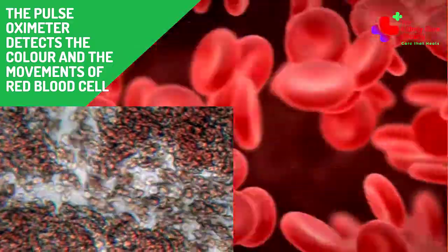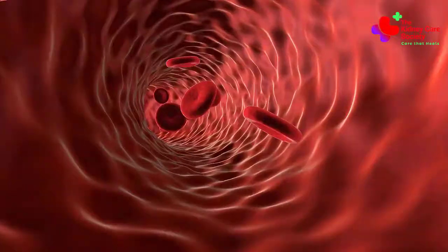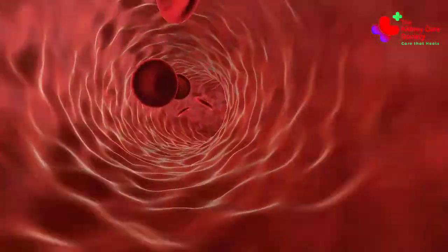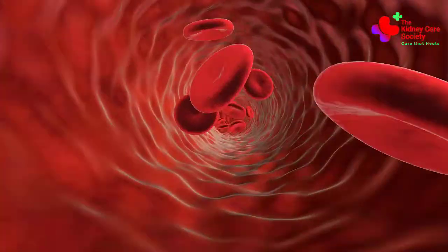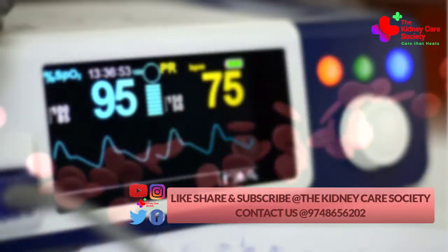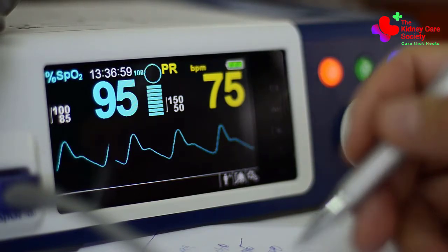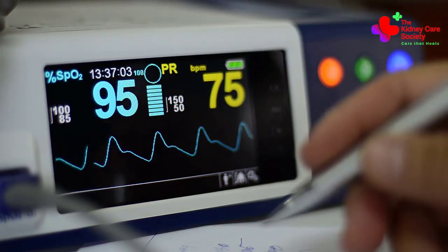Blood cells with a good amount of oxygen are bright red, while others are dark red. The pulse oximeter compares the number of bright red cells to dark red cells to calculate oxygen saturation as a percentage. If the reading says 95%, it means that 5% of the blood cells have been depleted of oxygen.